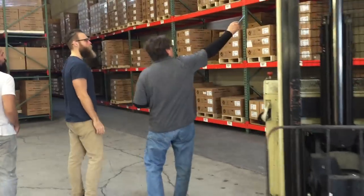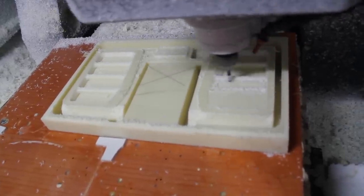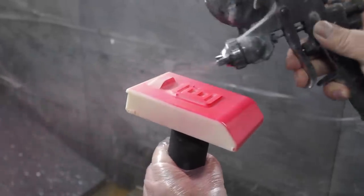Our warehouse, fulfillment center, and manufacturing facility are all set up. The Cool Box is ready to go. Now we need your help, Indiegogo. With your support, we can revolutionize the way you work on any job. Thank you.